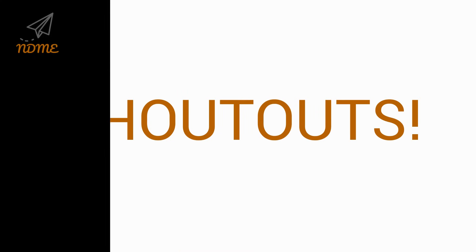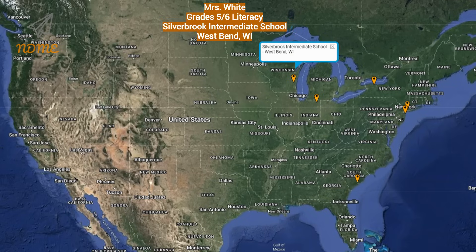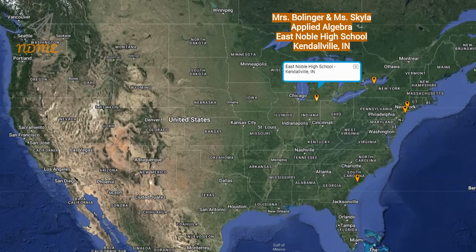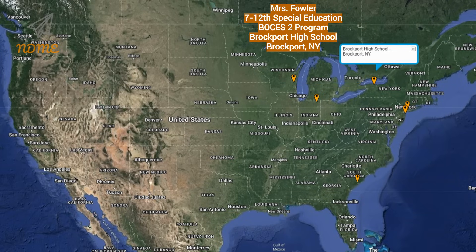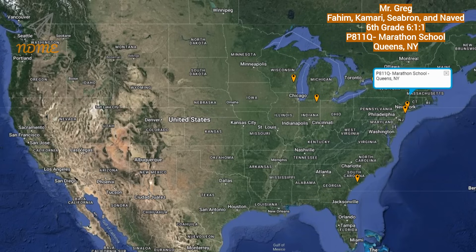It's time for Super Spectacular Shoutouts! Our shoutouts today go out to Mrs. White and everyone in the grades five and six literacy program at Silverbrook Intermediate School in West Bend, Wisconsin. Next up is Mrs. Bollinger and Miss Skyla and everyone in the applied algebra class at East Noble High School in Kendallville, Indiana. Third up today, Mrs. Fowler and everyone in the seventh through twelfth grade special education BOCES II program at Brockport High School in Brockport, New York. A special happy birthday shoutout goes out to Mr. Greg and everyone in the sixth grade six-to-one-to-one program at P811Q Marathon School in Queens, New York.